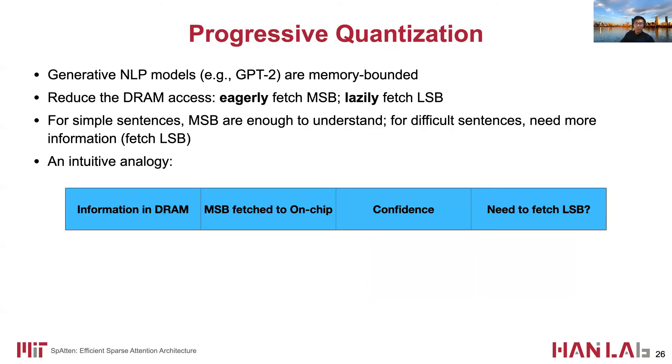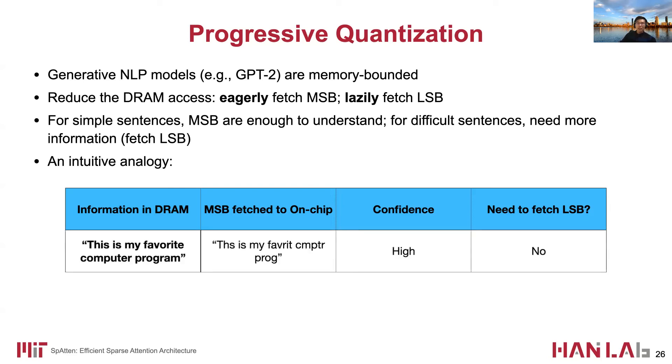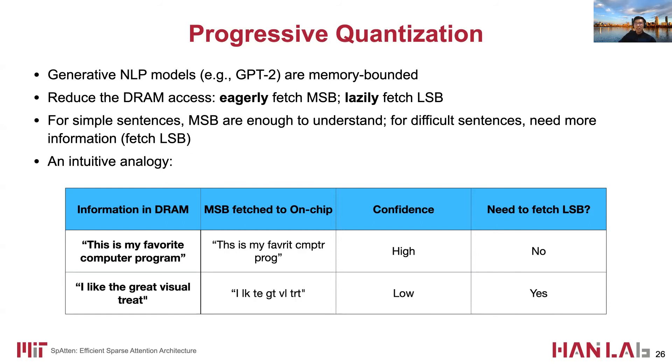We also propose progressive quantization. The core idea is to reduce DRAM access for memory-bounded generative NLP models such as GPT-2 and GPT-3. We achieve this by eagerly fetching MSBs and lazily fetching LSBs. Intuitively, for simple sentences we can just use the MSBs to understand sentence meaning, but for difficult sentences we need more information. For a given sentence, the full information is stored in DRAM, and we only fetch part of the information to the on-chip buffer. If the confidence about the sentence is high, we do not need to fetch the LSBs. Otherwise, if the confidence is low — meaning the information is not enough to get meaningful results — then we need to fetch the LSBs.